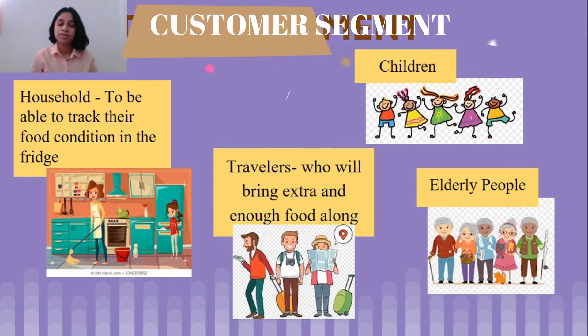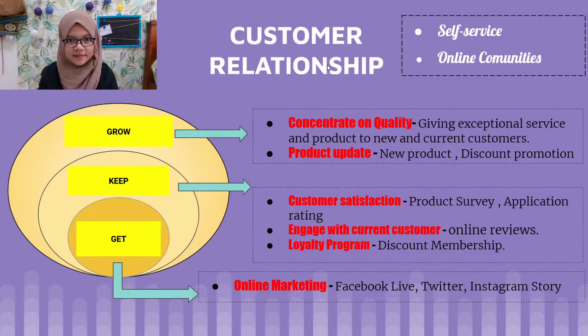For the customer segment, this product is very useful for households to track their food condition in the fridge, travelers who bring extra food along, as well as children and elderly people.